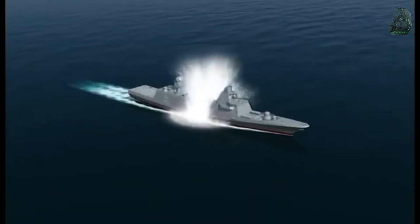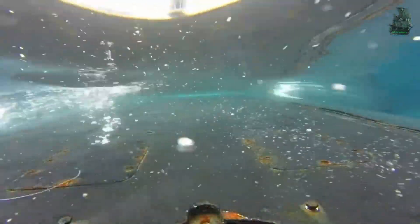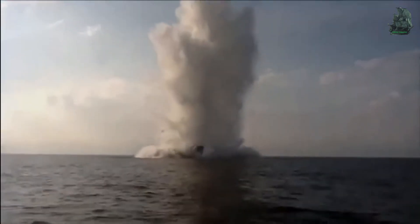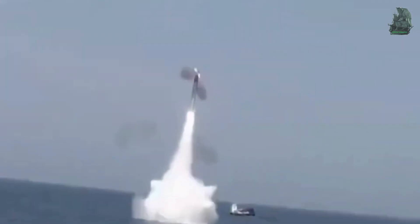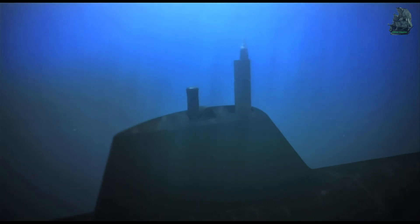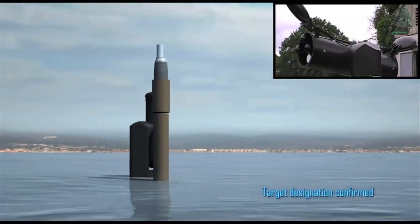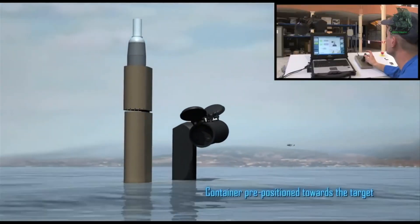The DM2A4 Seahake torpedo has a maximum firing range of 50 kilometers with a maximum speed of 50 knots or 93 kilometers per hour. It uses a wire-guided system with autonomous active terminal homing sonar as guidance. The IDAS missile has an operational range of 40 kilometers with a maximum speed of Mach 3, using a fiber-optic-guided guidance system.